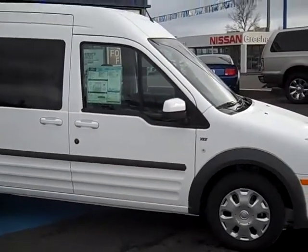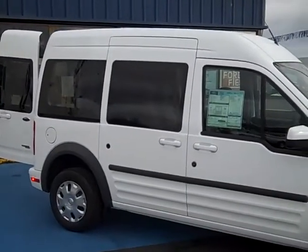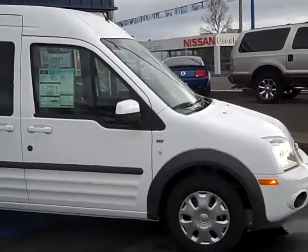The two-liter, four-cylinder gets 26 miles a gallon — great little van. And with the windows all the way around, it really brings in a lot of light and makes it a great family van.